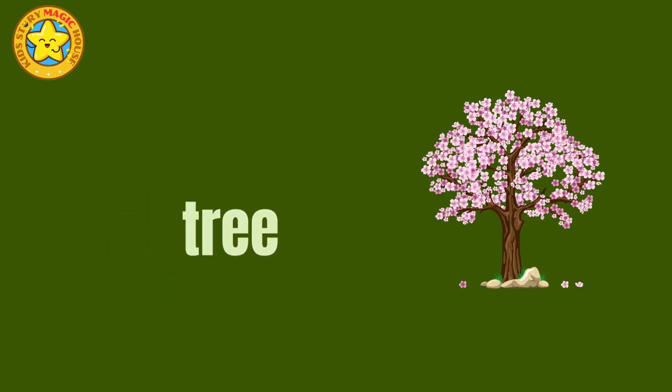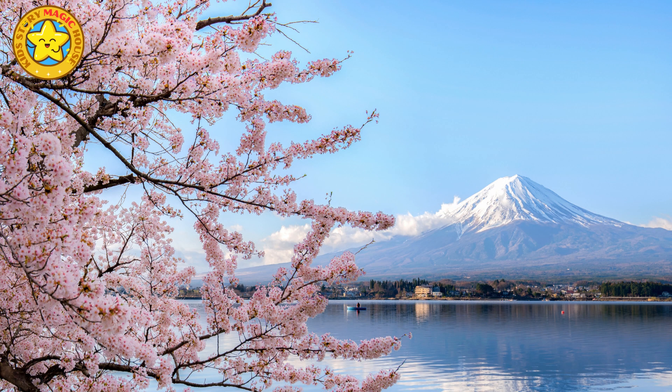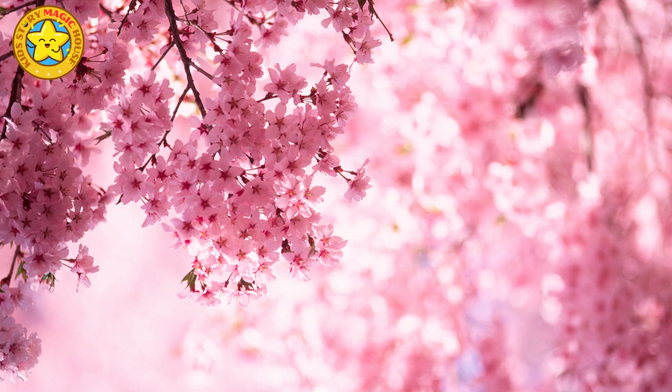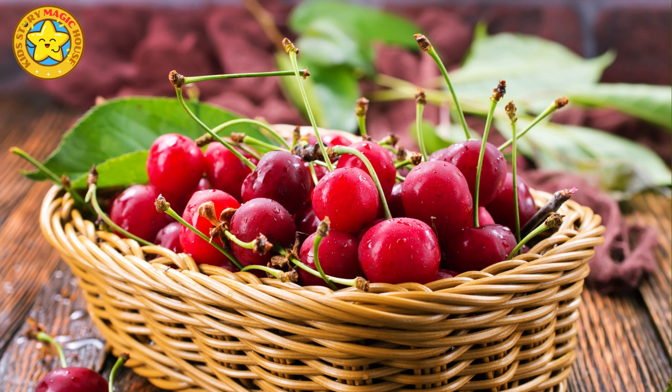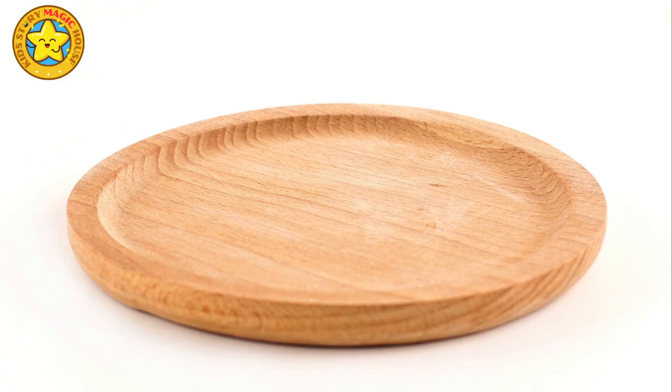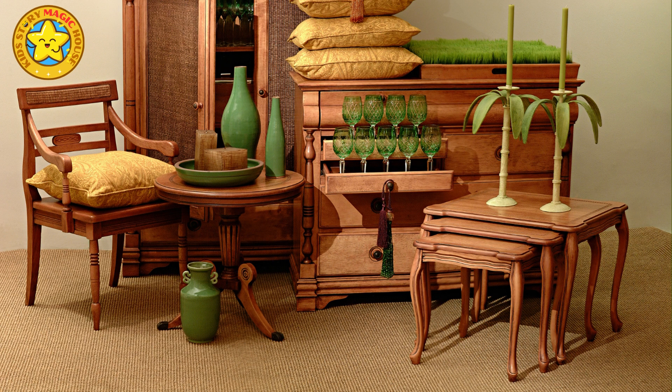Cherry tree. Cherry trees boast stunning pink and white blossoms in the spring, which later yield delicious cherries. These cherries are enjoyed by birds, humans, and even bears when they ripen. Beyond their fruit, cherry wood is treasured for its rich, reddish hue and is used in creating exquisite furniture and cabinetry.